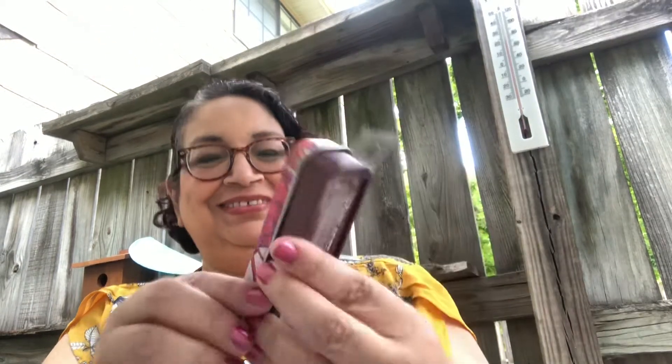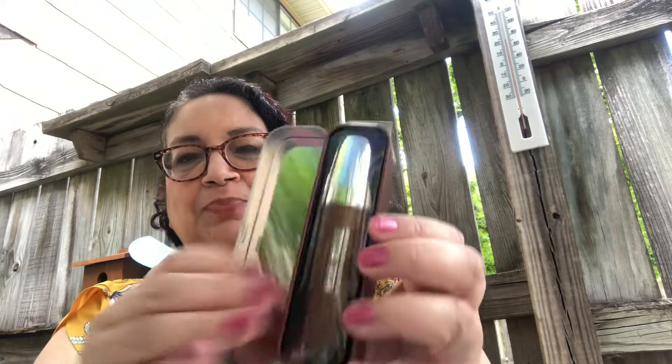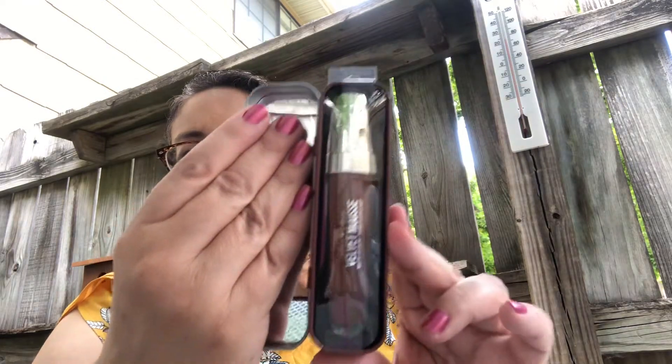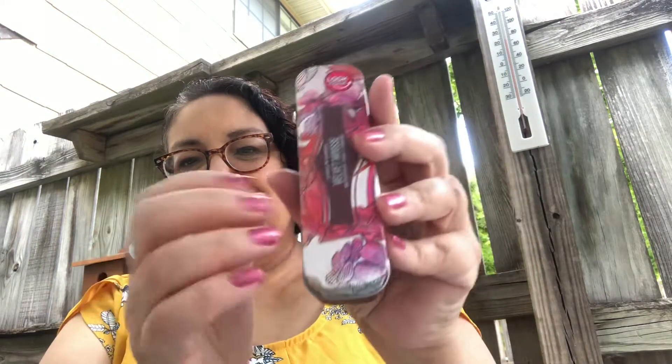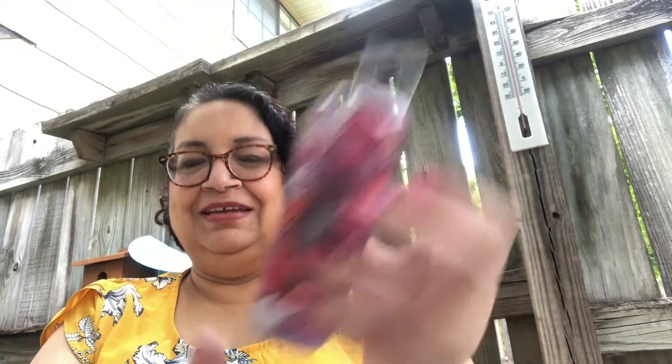The first items I have are from Hard Candy, and this is the Velvet Mousse. This is a lipstick — look at the packaging, look at how pretty this is. It has a mirror inside and a metal case. I did find a different color, and this is in the shade Snapdragon. Isn't that pretty?